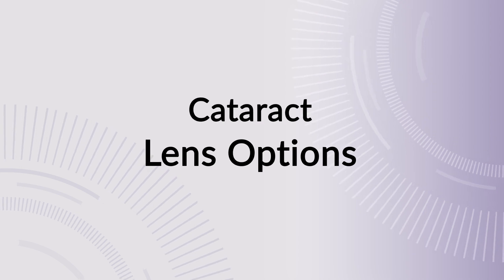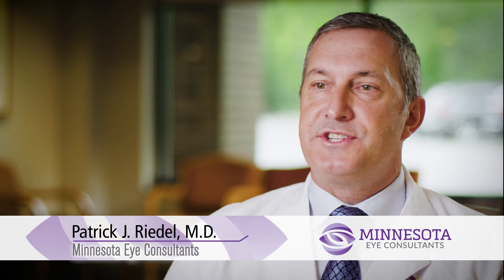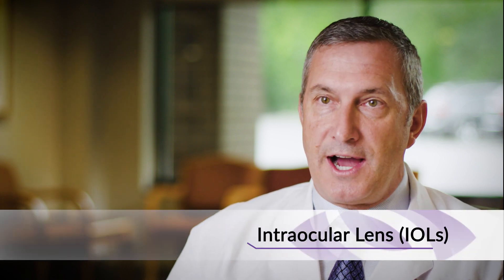When having cataract surgery, the cataract of the eye is really the natural lens of the eye that becomes opaque or cloudy, thus deteriorating the vision. When a cataract is removed, it needs to be replaced by an implanted lens — an artificial lens, or an intraocular lens.